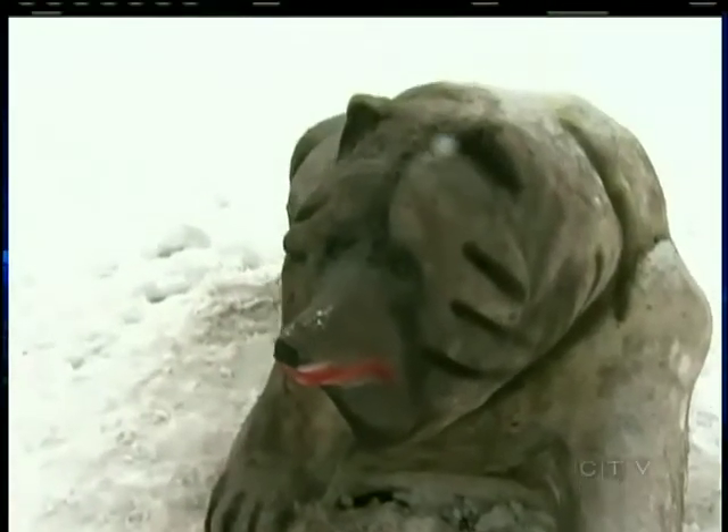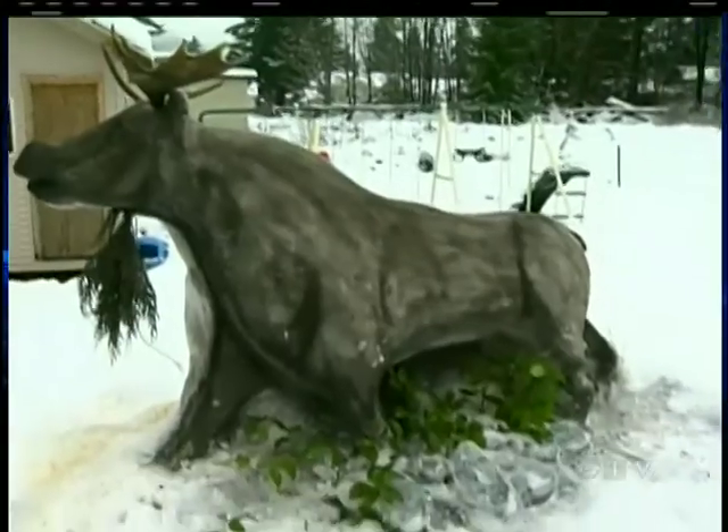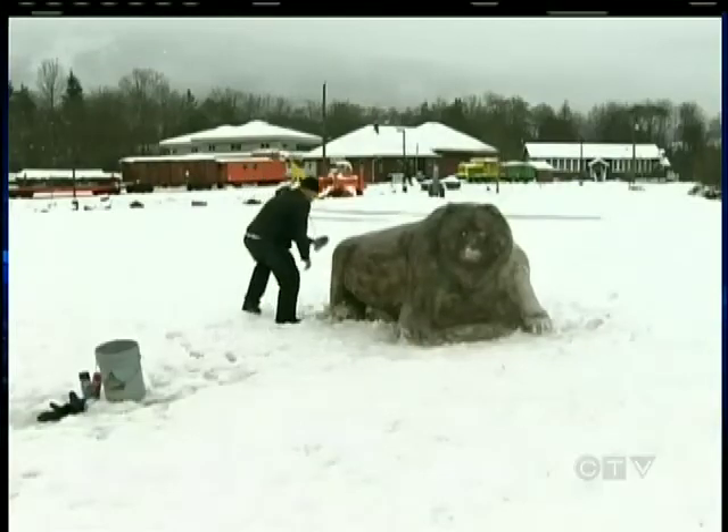It will be up to Mother Nature to determine how long these two will stick around. But if Lake Cowichan sees a white Christmas, maybe we could pull off a nice big Santa and some reindeer. Chandler Grieve, CTV News, Lake Cowichan.